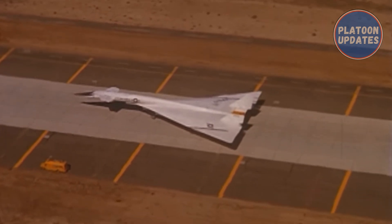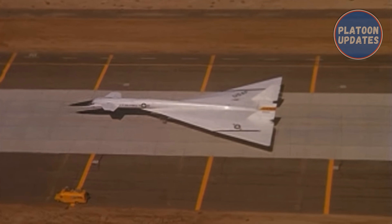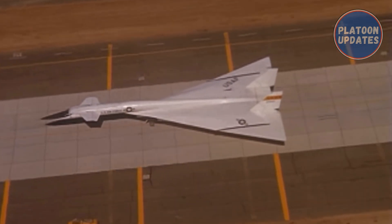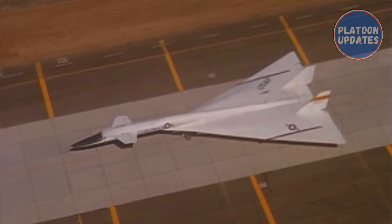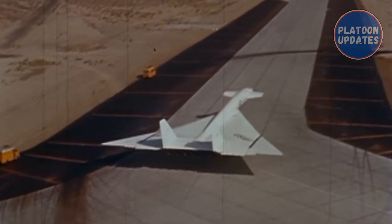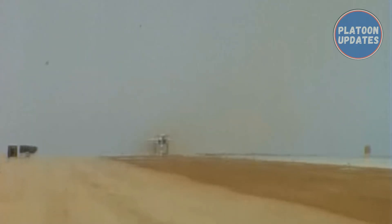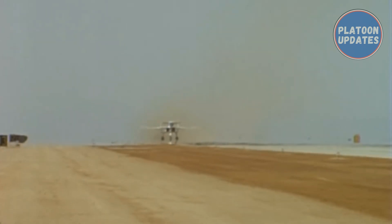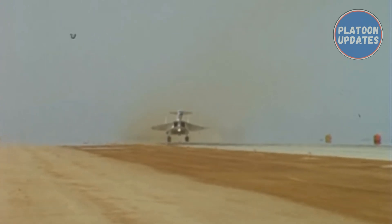The XB-70 was equipped with six General Electric YJ93-GE-3 turbojet engines, designed to use JP-6 jet fuel. The engine was stated to be in the 30,000-pound thrust class, but actually produced 28,000-pound force with afterburner and 19,900-pound force without afterburner. The Valkyrie used fuel for cooling — it was pumped through heat exchangers before reaching the engines. To reduce the likelihood of auto-ignition, nitrogen was injected into the JP-6 during refueling, and the fuel pressurization and inerting system vaporized a 700-pound supply of liquid nitrogen to fill the fuel tank vent space and maintain tank pressure.